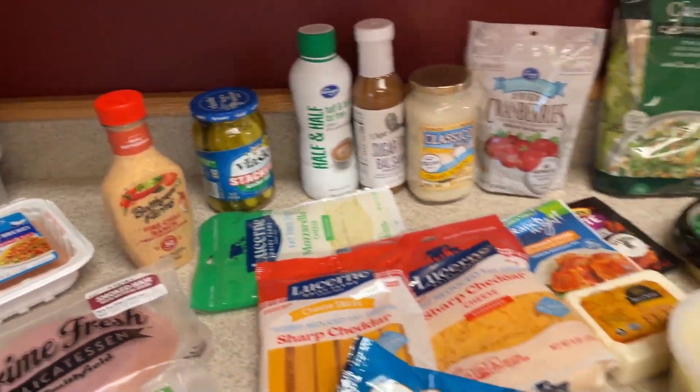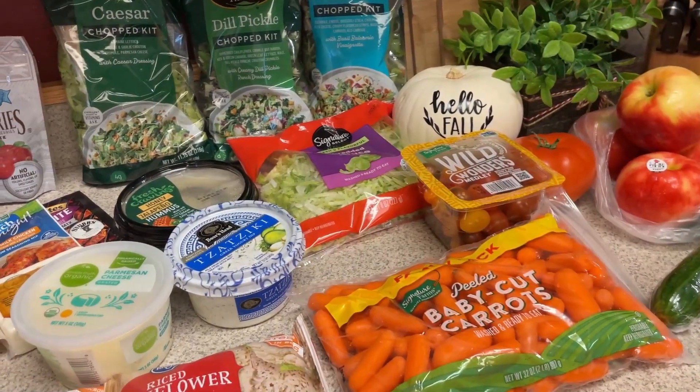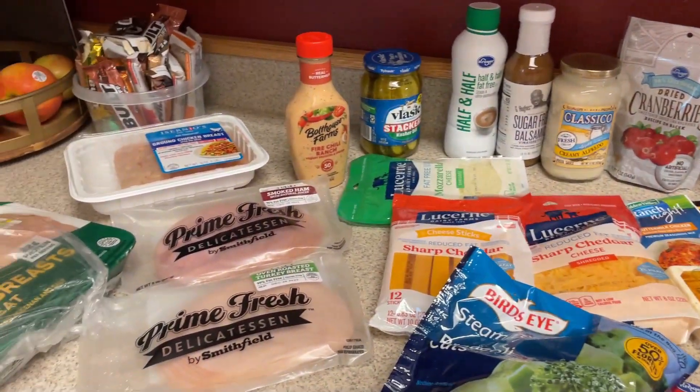And that is everything! Check out the description box for links to recipes and stay tuned for tomorrow's meal prep. Bye, guys!